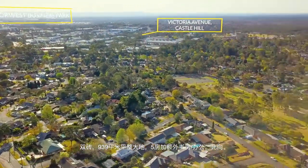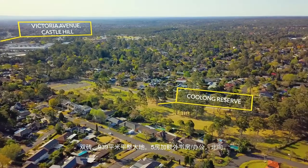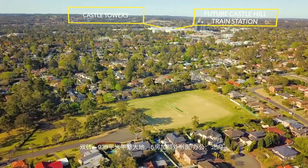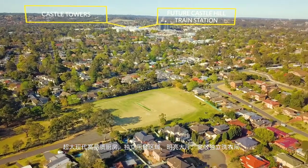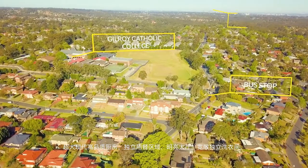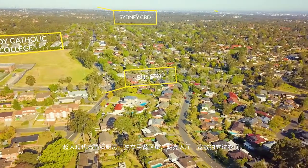Regular shaped and level 939 square metre block improved by a wonderful five bedroom home with northerly aspect. Sixth bedroom or study, expansive contemporary kitchen, huge internal laundry, dining room, formal lounge and five double bedrooms upstairs.